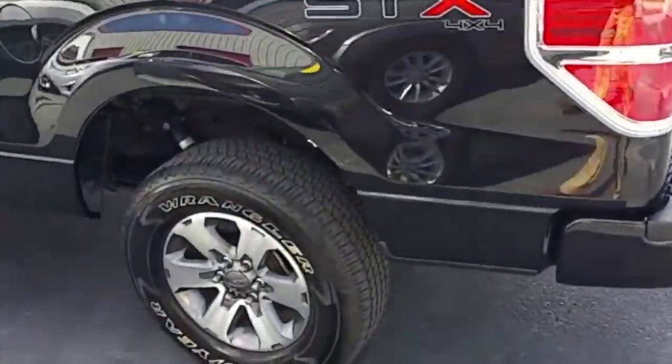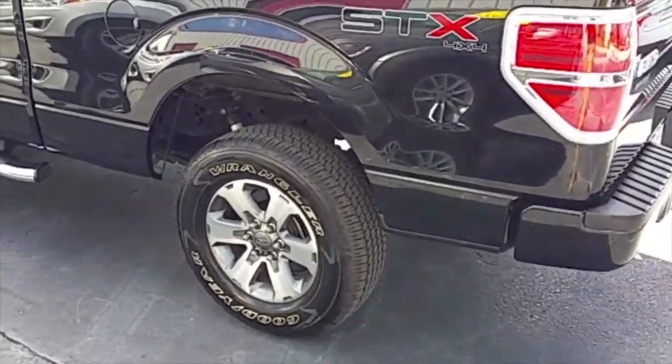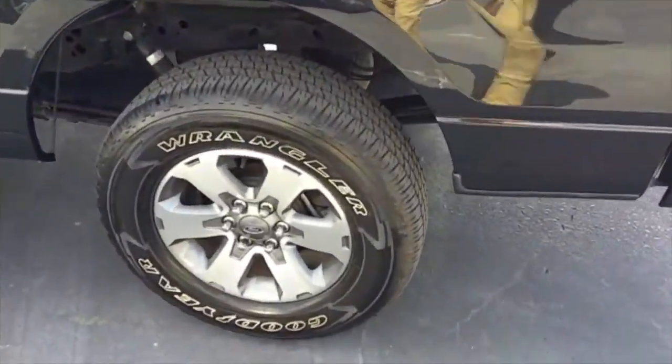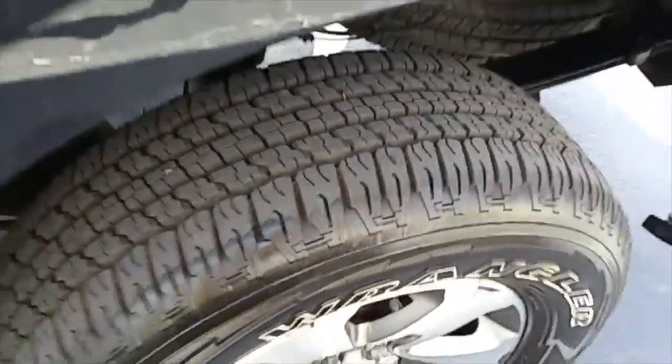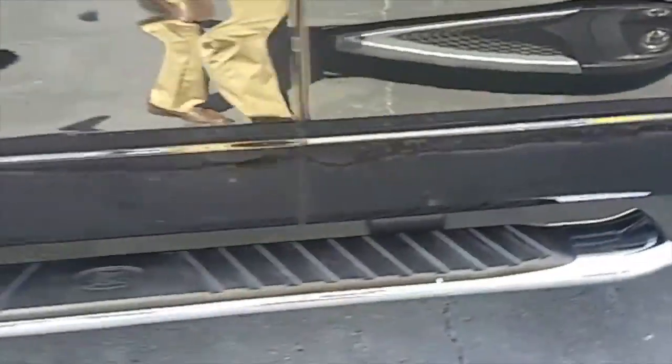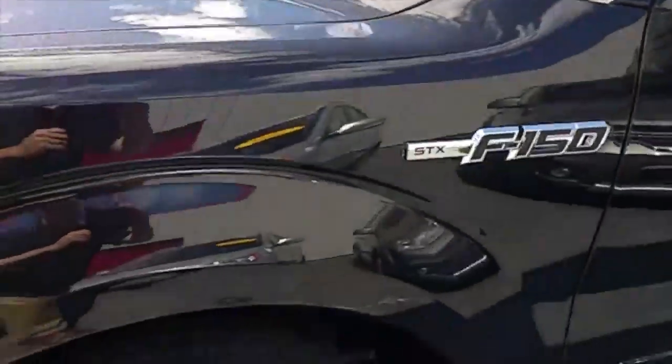The Ford STX package gives you a ton of must-have options like power steering, power windows, power door locks, and keyless remote. Check out these Goodyear Wrangler tires — plenty of tread left. Nice set of Ford factory step bars. Tinted windows. $250 package STX edition.